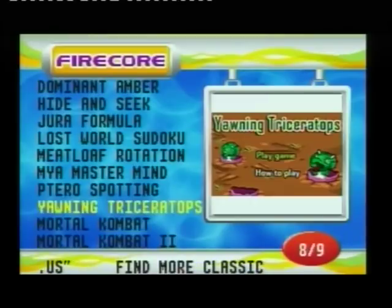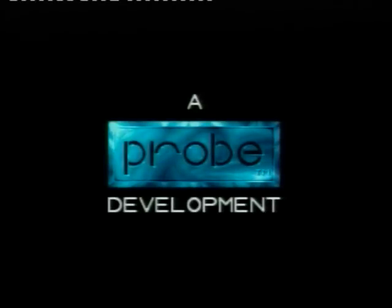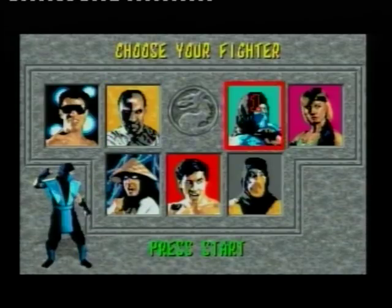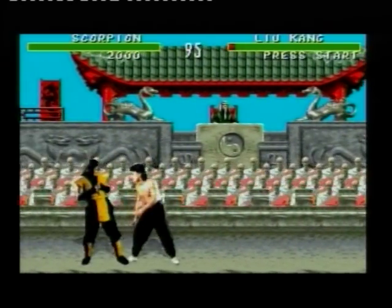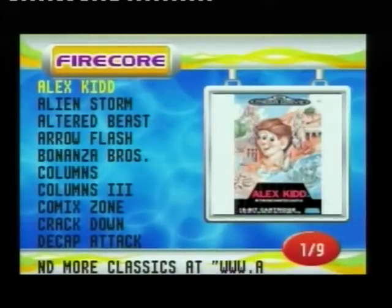Let's try Mortal Kombat, the first one. The music is slow in this too. It's not checking for 50Hz optimisation. I mean, they're advertising it as the PAL Mega Drive with the logo on it. Why don't we try one homebrew game — Dual Magic, that's the one I wanted to try.